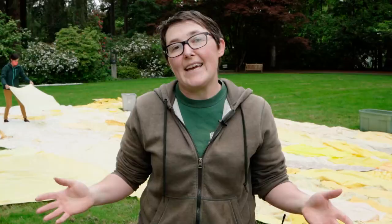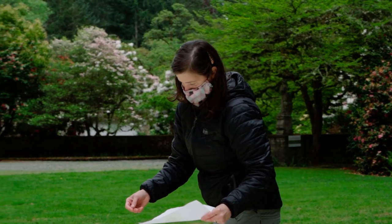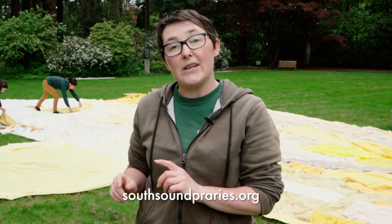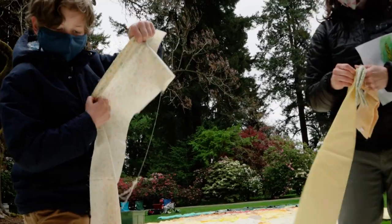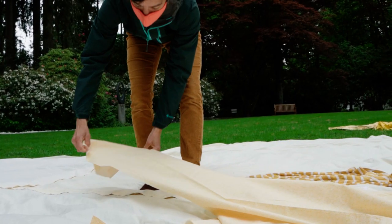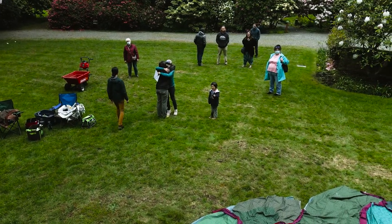Thank you so much for tuning in to our With Nature project here at Lakewold Gardens. If you'd like to learn more about Golden Paintbrush and what you can do to help the restoration, there is a local organization called South Sound Prairies — we'll put a link to their website down below. I'd also like to say a big thank you to all of the people who participated across the world in this day of biodiversity and in the With Nature 2020 project. We are the westernmost of any of the projects going on, and from here I'd like to say thank you to everyone who participated.